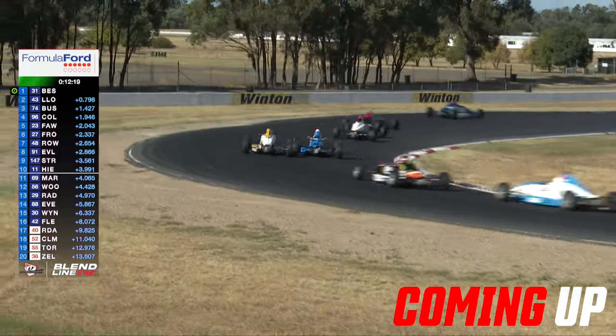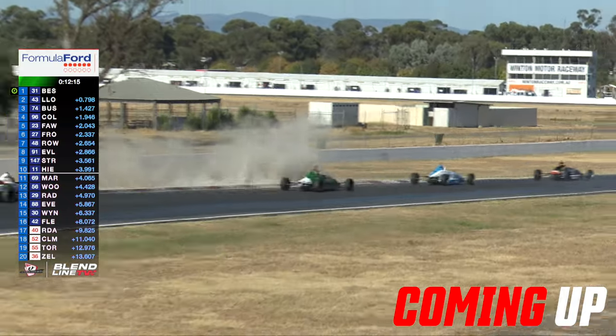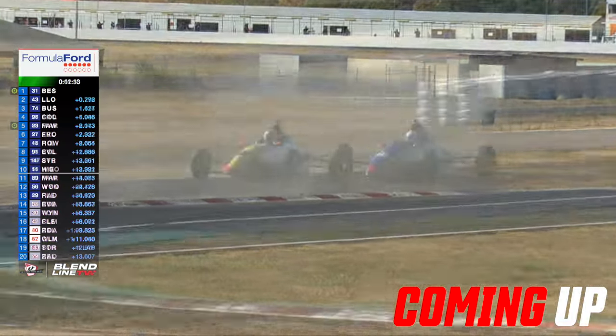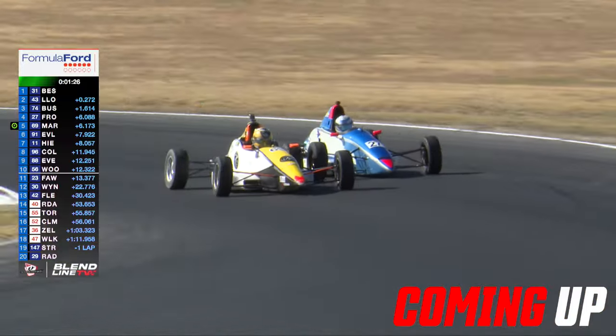Turn one has served it up for three of our big contenders. Wheel to wheel — jeez, up in the air! There goes Lucano off the road. This is great stuff.